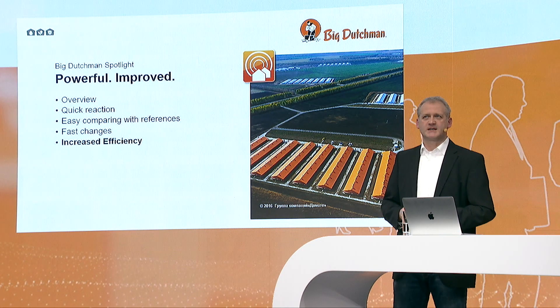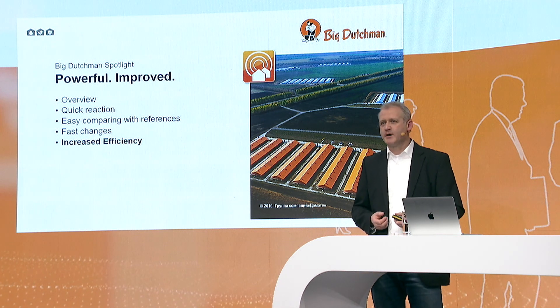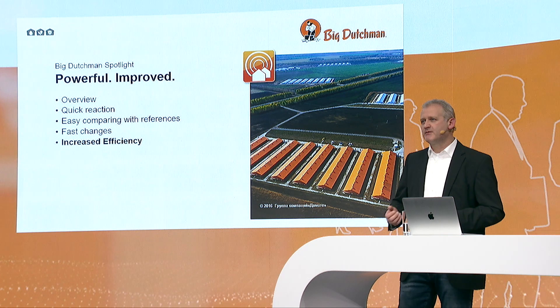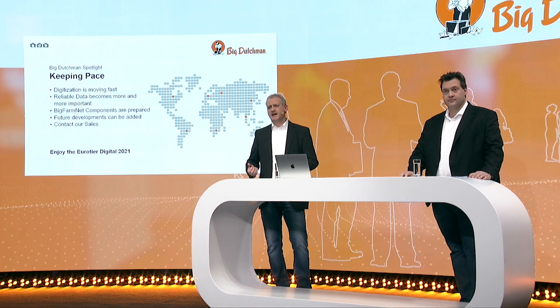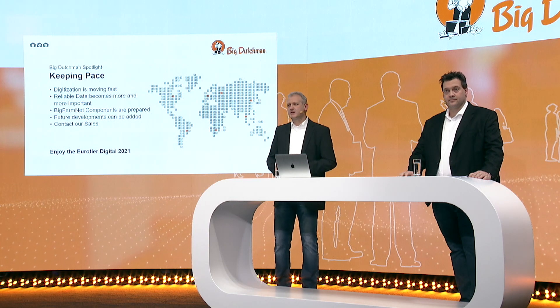So this is the possibility we have with our technology. The system provides an overview, quick reactions, and easy comparison with references from breeding companies. That makes fast changes in your ventilation and feeding concepts possible and increases efficiency. With this software system, you can keep pace with digitization. Reliable data becomes a key factor. BigFarmNet components are prepared for this future and will be updatable going forward.